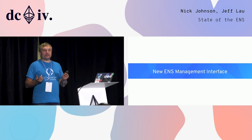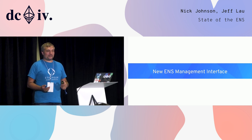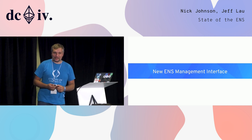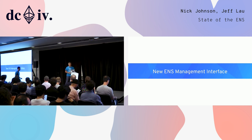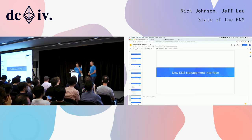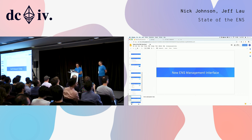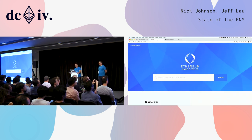Next, we have been redesigning the interface for managing ENS names and registrations. To demo that, I'd like to invite Geoff Lau, the lead of the ENS Manager Project. Hi everyone, I'm Geoff Lau and I'm the lead developer of the ENS dApp.